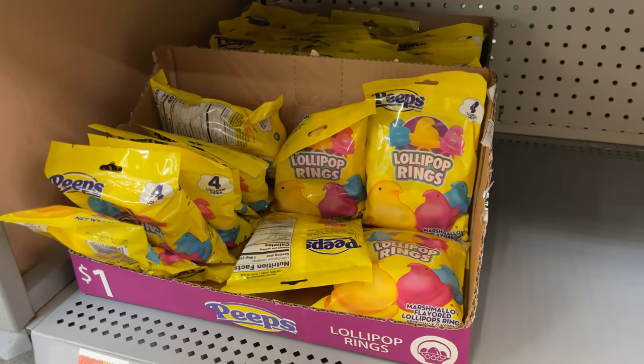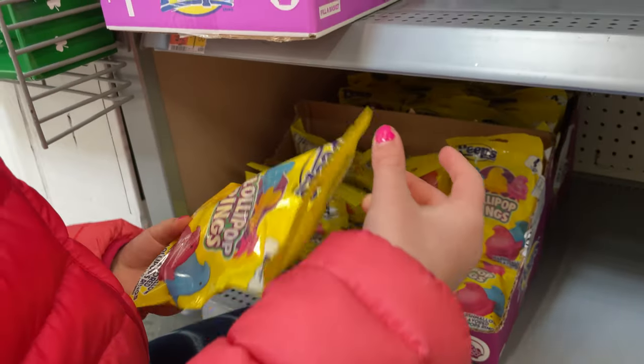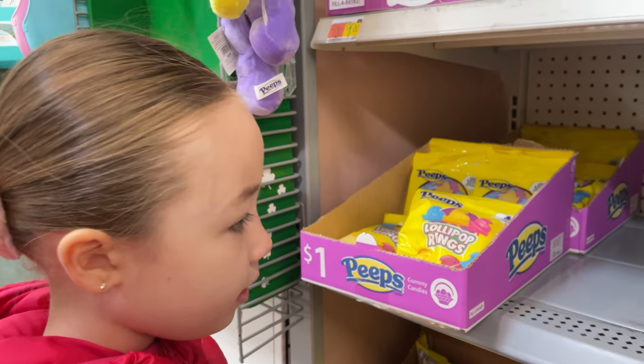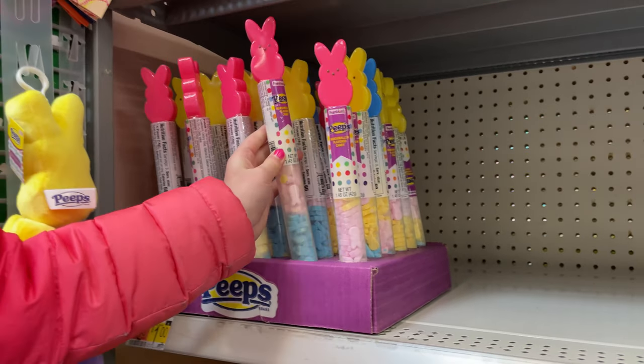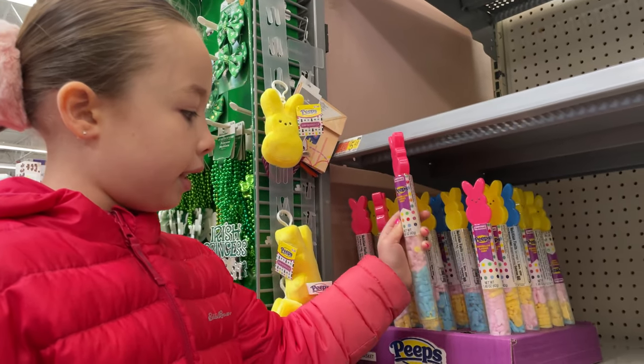Look, they even have little ring pops that are Peeps — those are new, I haven't seen them before. And how many do you get in there? Four for a dollar? That's great. And then they have these little hard candy Peeps — they're like Smarties, marshmallow-flavored candies.